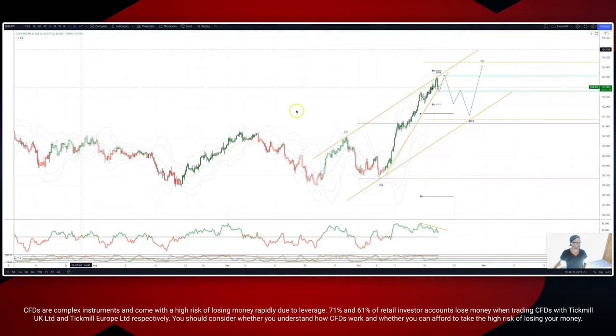Welcome traders to another intraday wave analysis session with me Patrick Munley. I want to take a look here at the Euro Yen on the four-hour timeframe. We're tracking a third wave extension to complete ideally in and around this 133.50 area.